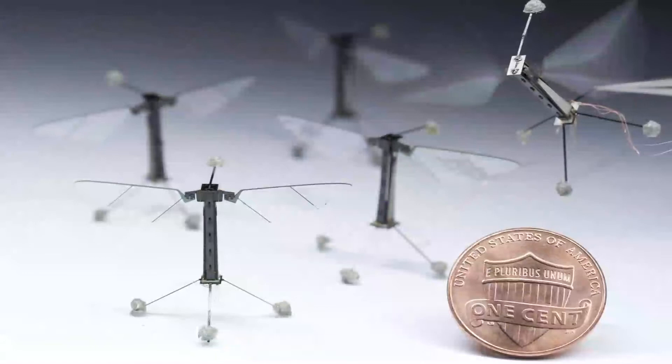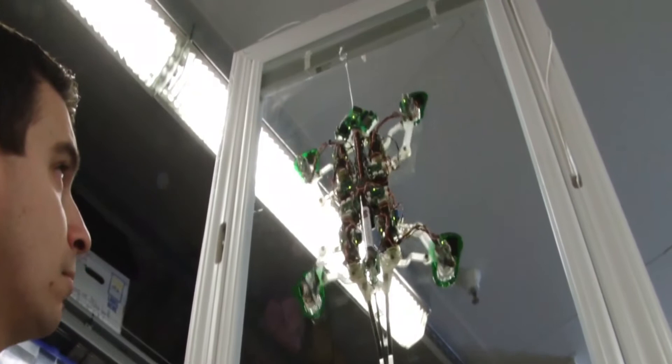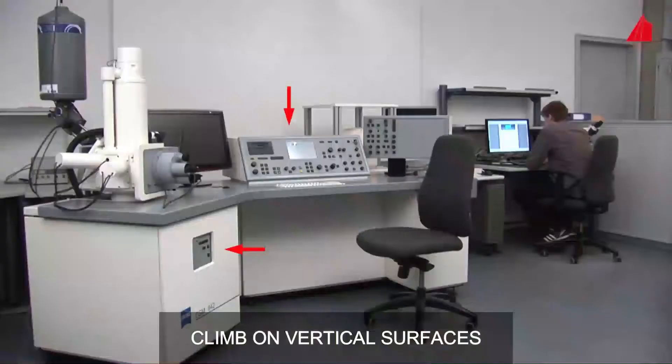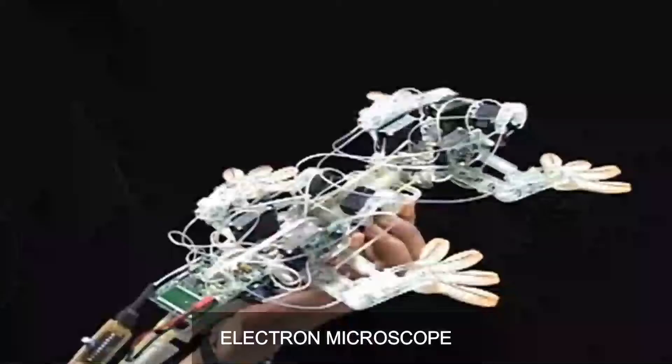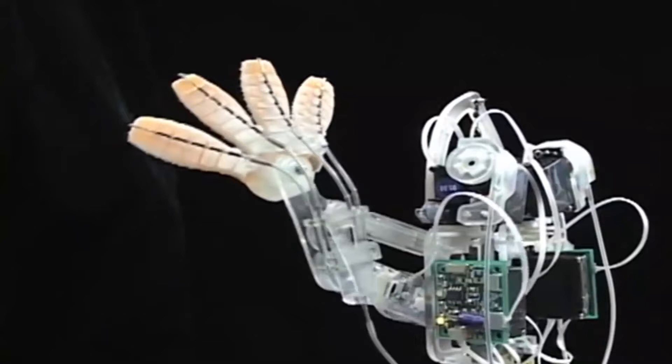Number 8: Sticky Bot. This robot was created in 2006 at Stanford, and the inspiration behind it is the gecko. The lizards are long and can climb on vertical surfaces, but can only be studied in detail with an electron microscope. They are covered with the finest bristles called setae, and there are 14,000 of them per square millimeter.